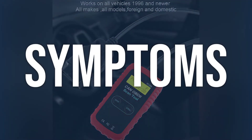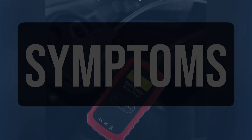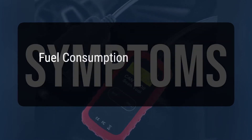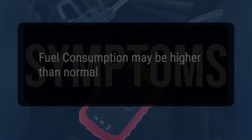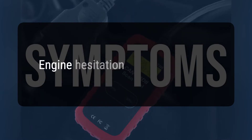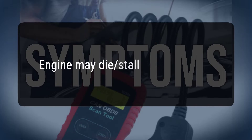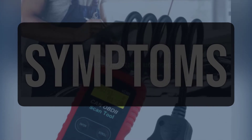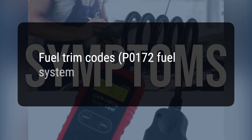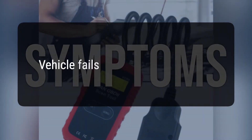When you encounter this OBD error, the vehicle typically exhibits the following symptoms: the check engine light will illuminate; fuel consumption may be higher than normal; tailpipe emissions may smell unusual; engine hesitation or stalling; engine may die or stall at stop signs; fuel trim code P0172 (fuel system too rich) may be triggered; and the vehicle fails emissions test.